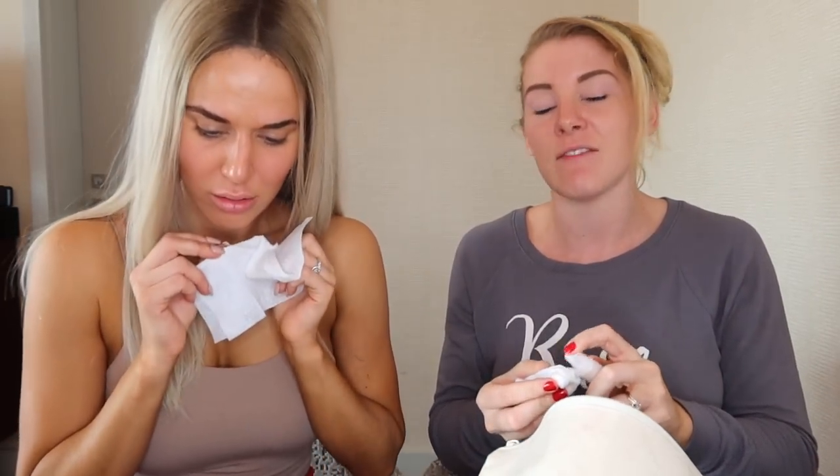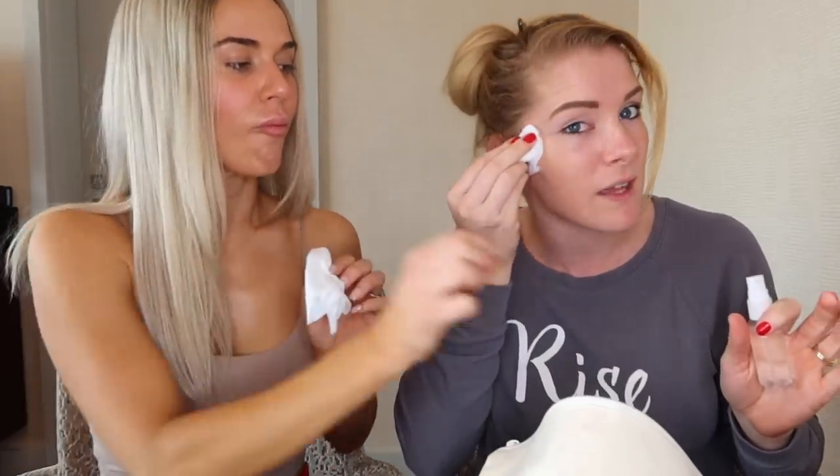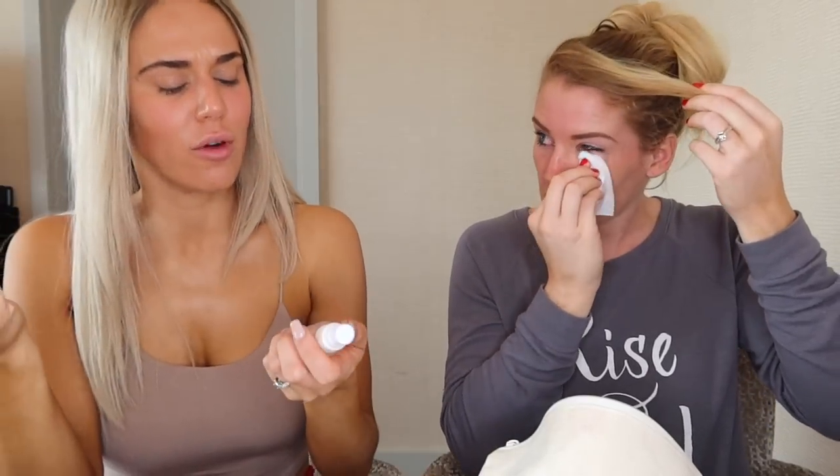I learned it from the makeup artists who do our makeup for WWE. I have very sensitive skin, so I can't use anything too harsh. You just spray that. It's witch hazel — you can get it at CVS, you can get it at Walgreens in the skincare aisle. It kind of cleans my face. The makeup ladies for WWE told me all about it. It cleans your face and it actually minimizes the pores, which is really important because it's the worst when you're trying to put makeup on and you've got big, clogged, terrible pores.